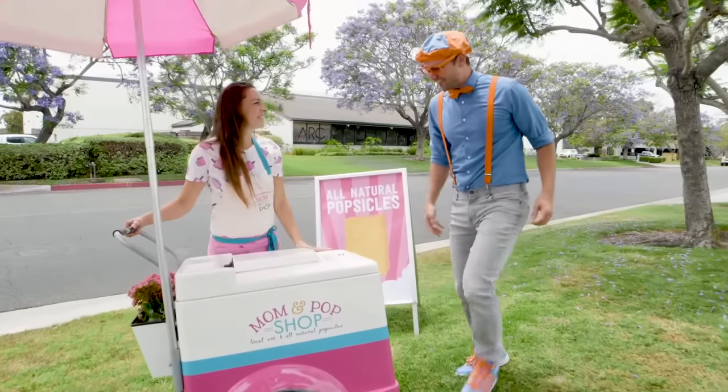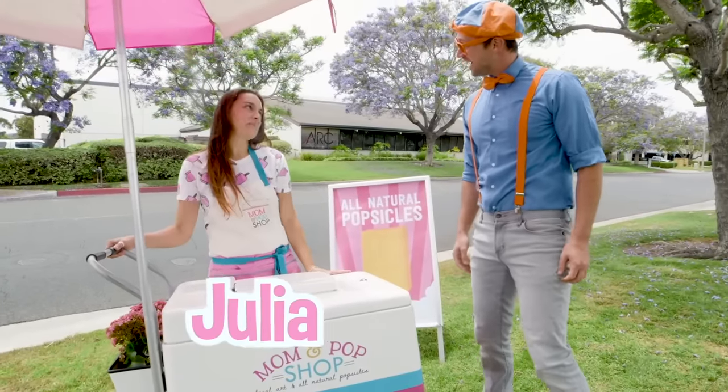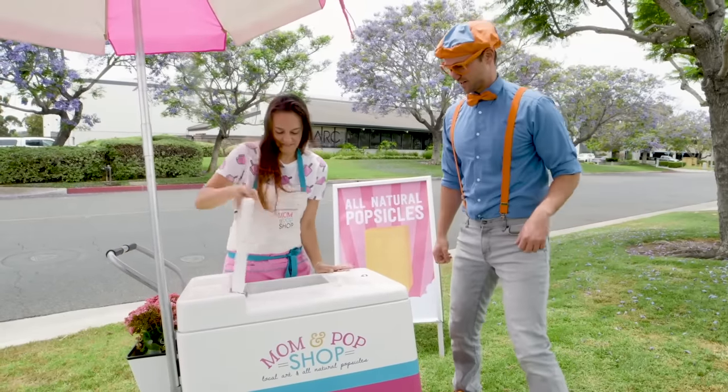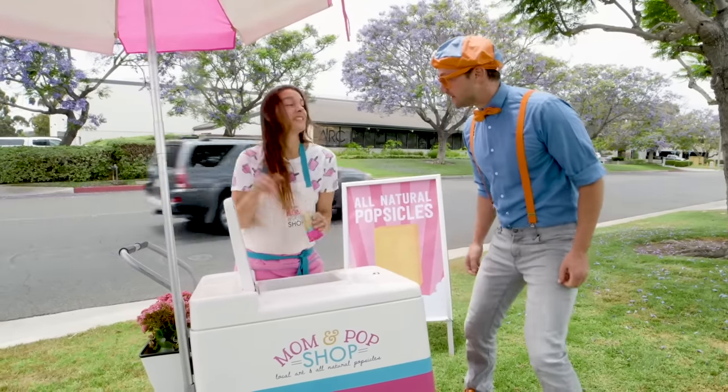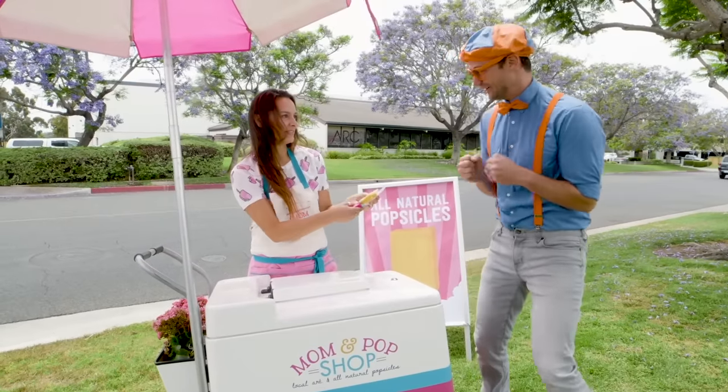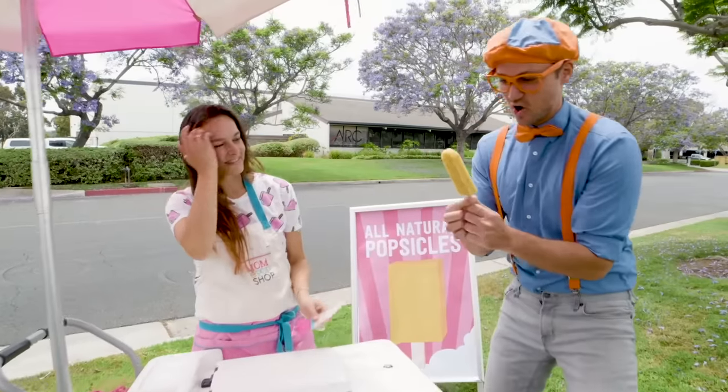Hey! Hi, Blippi! How are you? What's your name? I'm Julia. Would you like a handmade popsicle? Yeah, I love popsicles. What flavor do you have? This is cha-cha-cha. It's mango, pineapple, and chia seed. That sounds so yummy!